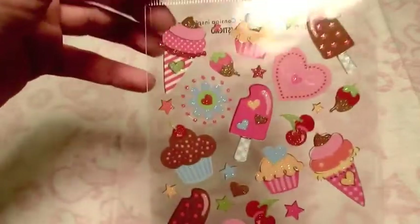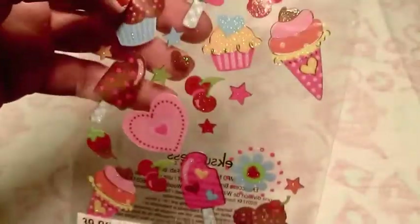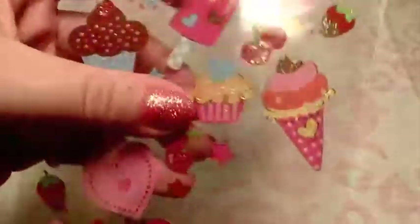Here are some Sticko stickers. These are just sweets - ice creams, cupcakes, things like that. They're glitter stickers and they're really nice. They're not quite opaque - they're a little translucent, so you do have to be aware of that when you're crafting with them, but very nice.